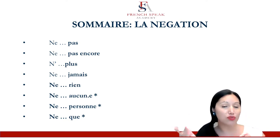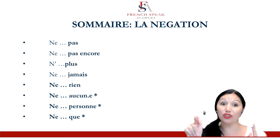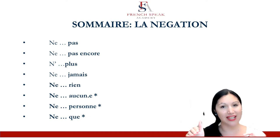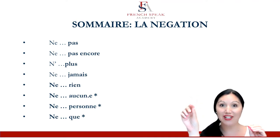Je n'ai pas vu — I didn't see. Je n'ai pas mangé — I didn't eat. But for the last three, you will put the second word — aucun, personne, or que — after the past participle. You can rewind and see the examples I gave you, which showed that. But just in case you didn't catch it, those last three: the second word that makes the negative will go on the other side of the past participle.